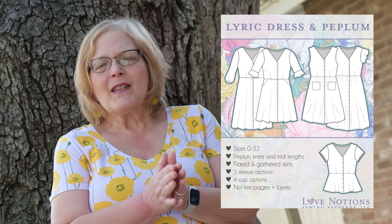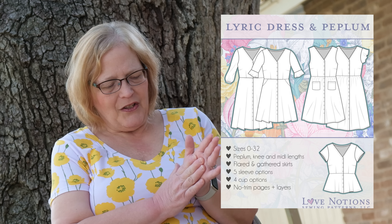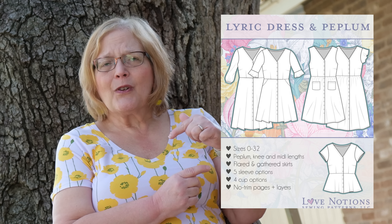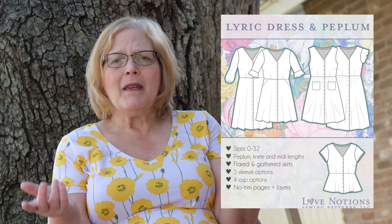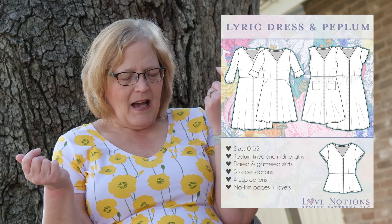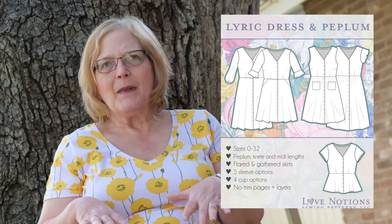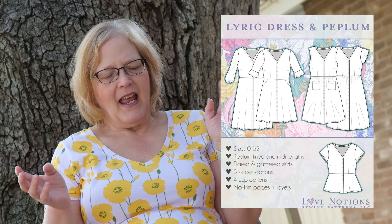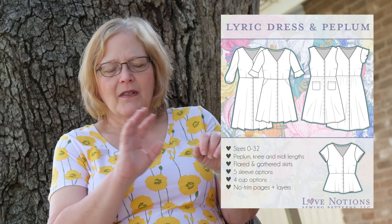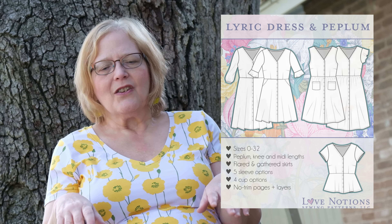Next up, the Lyric dress and peplum. I think of this more as a dress, but it is indeed a peplum as well. It comes in sizes 0 to 32. There is also a kid's version called the Dolce, so you could make mommy-and-me outfits. It comes in peplum, knee, and mid-calf length, with a flared or gathered peplum skirt. It has five different sleeve options: long gathered, flounce, sleeveless, fluttery cap sleeve, and short sleeve.